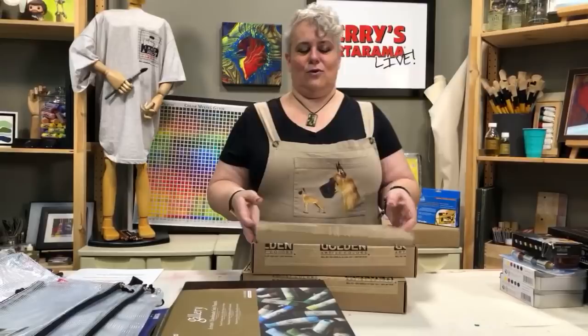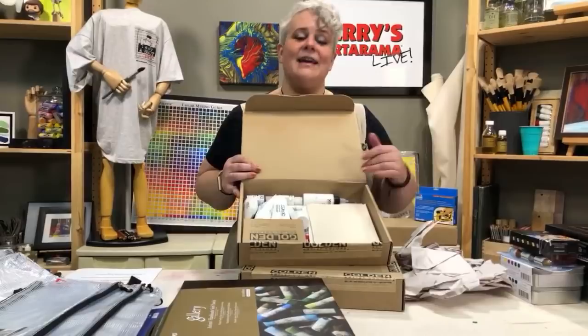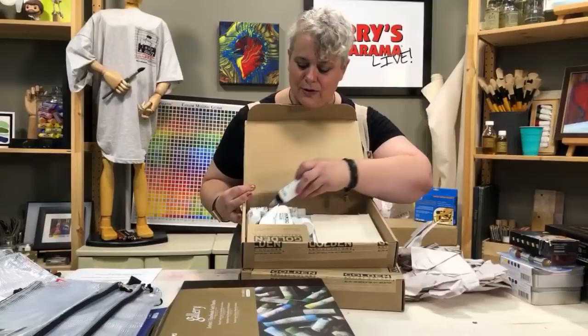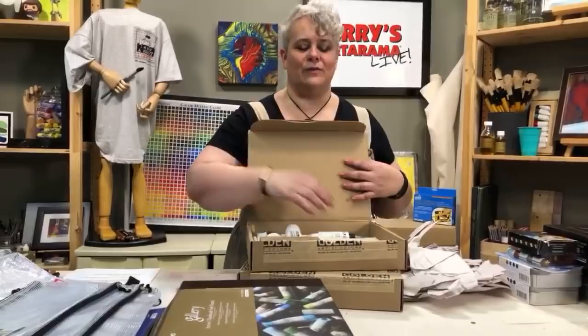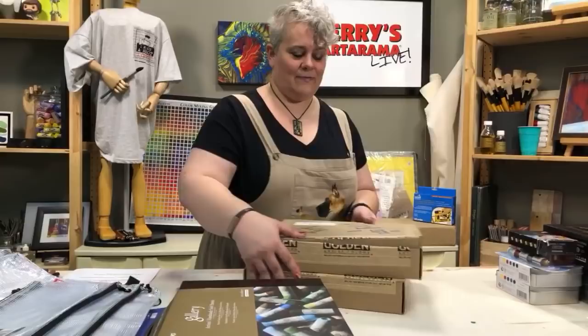Then there will be two of these that Golden has so graciously given us. It's a whole medium testing set where you can test different mediums — it gives you directions, you get to see what the fluid mediums are like, the fluid acrylics, other acrylic colors, different mediums, and it's got a brush and a palette. There's even little canvases and panels and what fiber paste looks like — all sorts of cool stuff in here. It's a really fun little try-things set from Golden, and there are two of those that will go out.